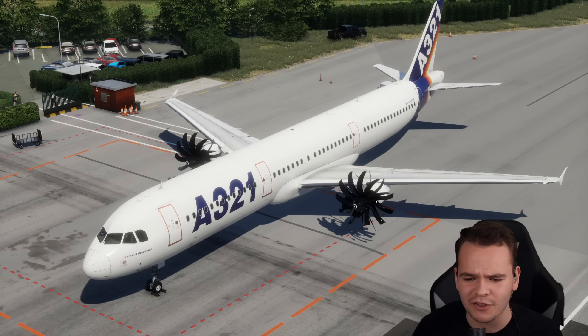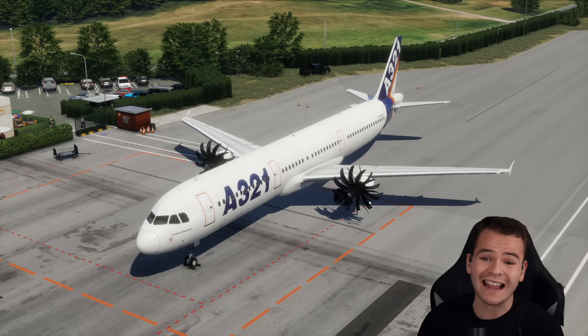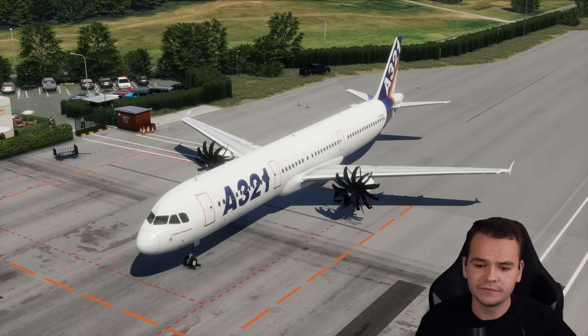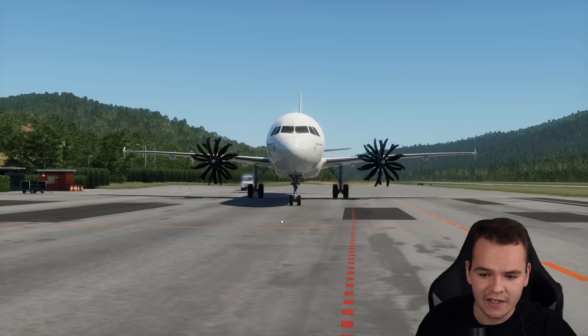I've kind of messed up the animation — it's supposed to be a little bit blurry from the engines rotating this fast. We can hear what I feel like this airplane could sound like: a bit of a mix of jet engine noise and turboprop noise. Not bad at all. Let's give in a little bit of power and we can start taxiing.